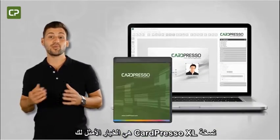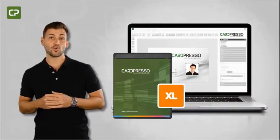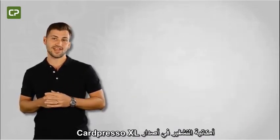CardPresso's XL Edition is the best choice for companies focused on security and efficiency, with top-of-the-line features like multi-layout support, UV printing, user permission management, and encoding.